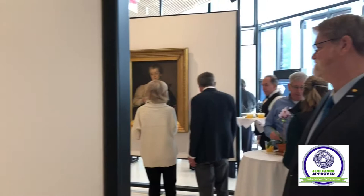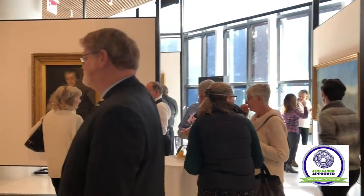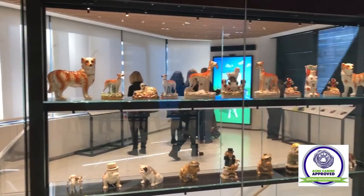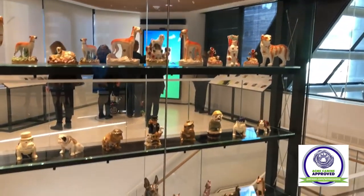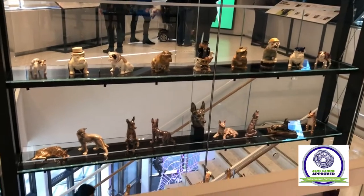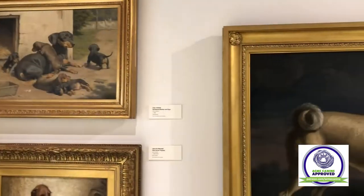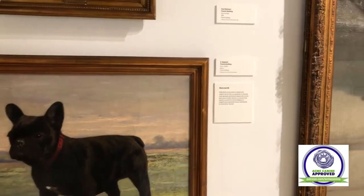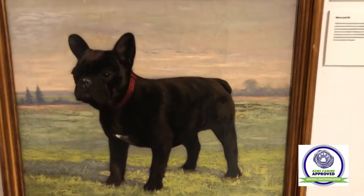This newly designed space at 101 Park Avenue, which is where the American Kennel Club has its headquarters, displays art, paintings, figures, sculptures, and even rare pieces from famous dog artists, including Sir Edward Lancy, who was Queen Victoria's favorite painter, Maud Earl, and others, all across two floors.